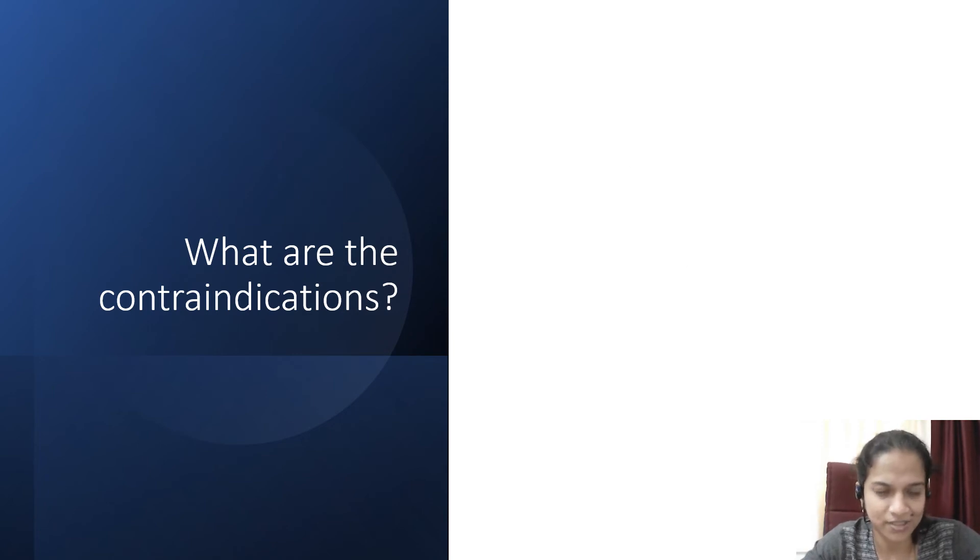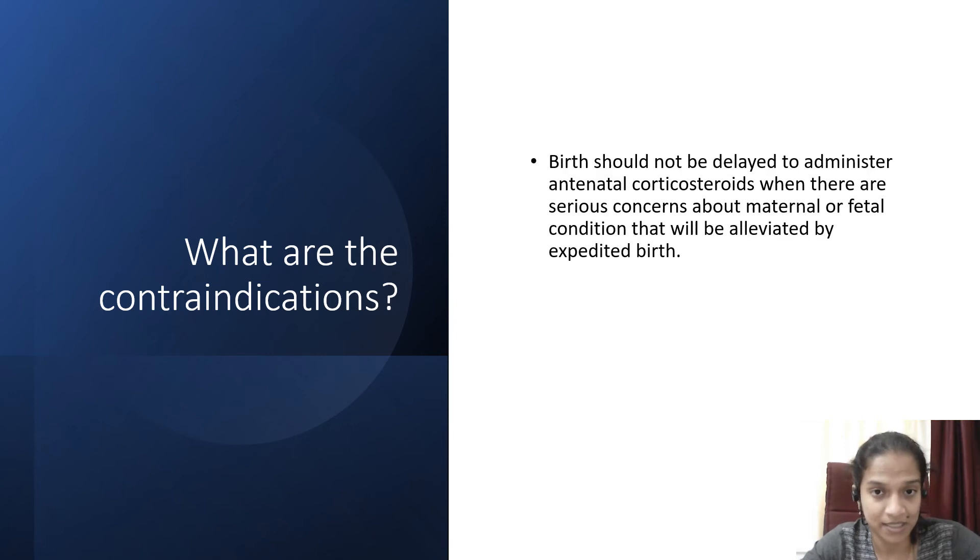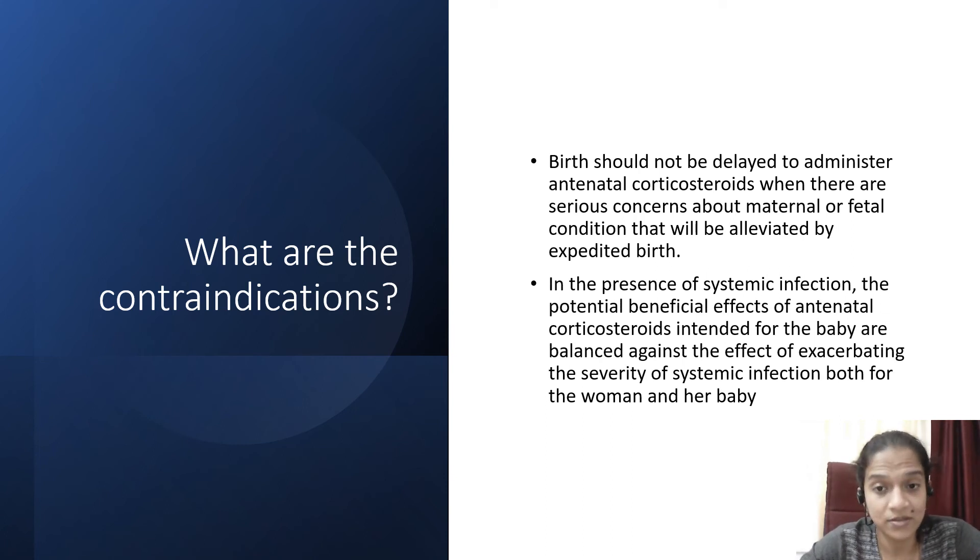What are the contraindications? There are no definite contraindications as such, but if immediate birth is necessary because of a maternal or fetal condition, you should not delay birth to administer corticosteroids. For example, if a patient has eclampsia, you should not delay birth to administer corticosteroids. In the presence of systemic infection, the potential beneficial effects of antenatal corticosteroids for the baby must be balanced against the risk of exacerbating the severity of systemic infection for both the woman and her baby.